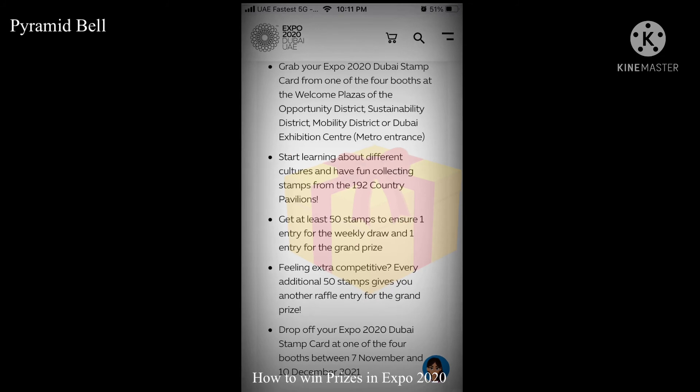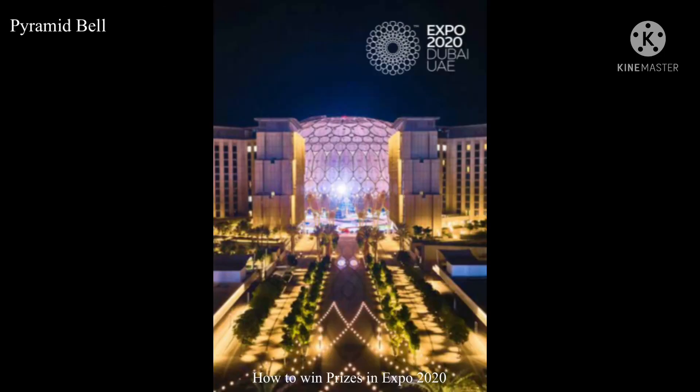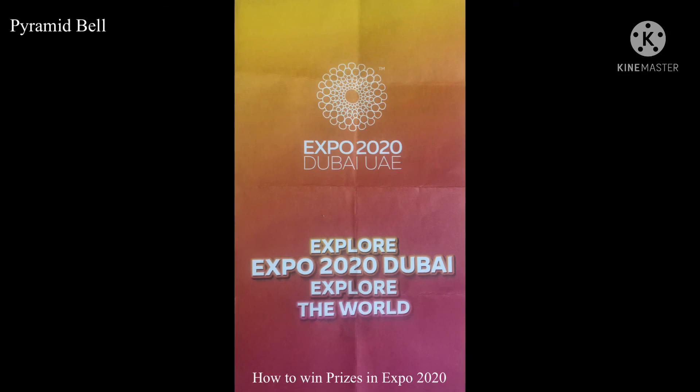Participate in the draw to win all the prizes! Hope you liked the video — please subscribe and share. Thank you so much, bye bye!